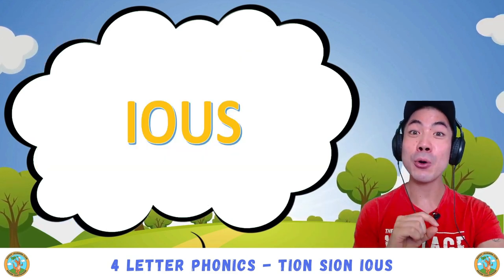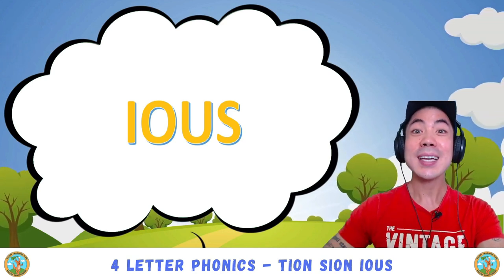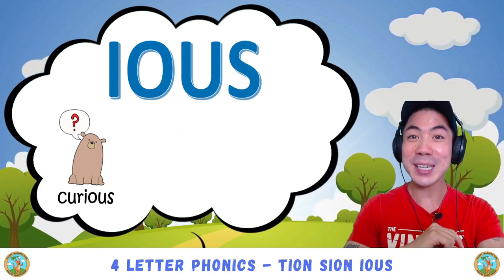Finally, we have i-o-u-s, which sounds like 'ee-us'. For example, we have curious — ee-us — curious.